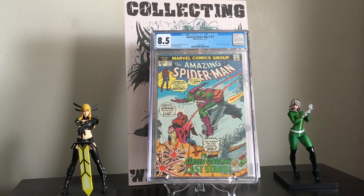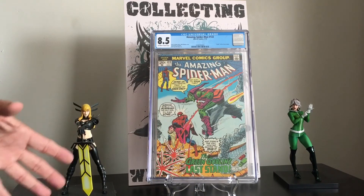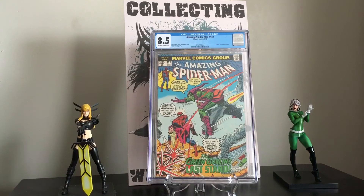To have this in an 8.5 — which is VF Plus — is a great book to have. I paid about 8.0 cash for this, so not a big profit, but it was for my personal collection anyway. Really happy to get this one.